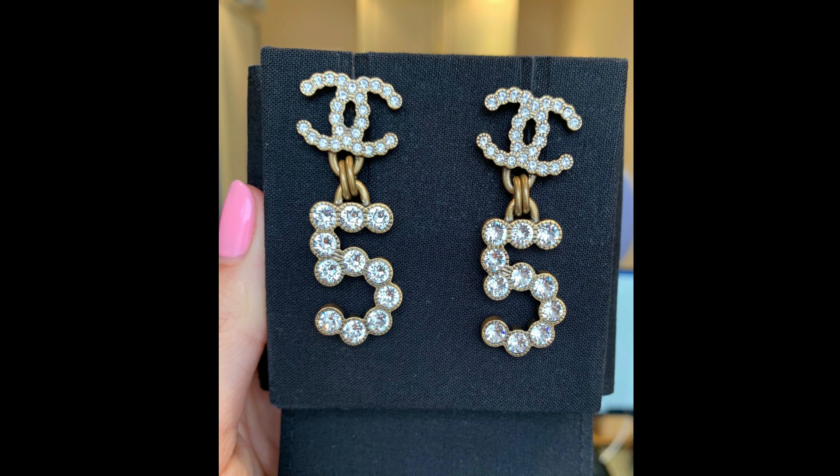In terms of measurements, the CC at the top has a total of two centimeters in width, and there is approximately 5.2 centimeters in drop from the top of the CC to the bottom of the number five. I'm still super happy that I decided to purchase this item. I definitely think this is a big winner — they are such a beautiful, girly, and classy piece of earrings that I never see myself getting rid of.